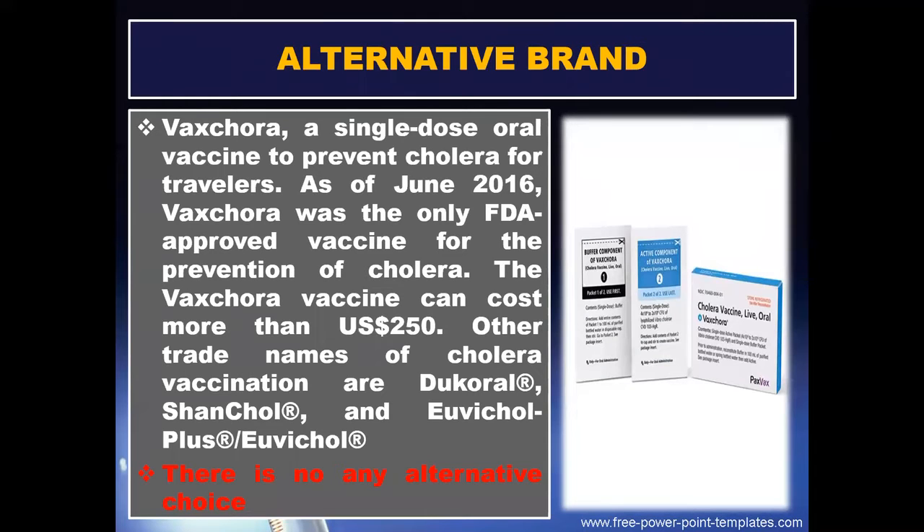The Vaxchora vaccine can cost more than $250. Other trade names of cholera vaccination are Dukoral, Shanchol, and Ubiqol. There is no alternative choice beyond these.